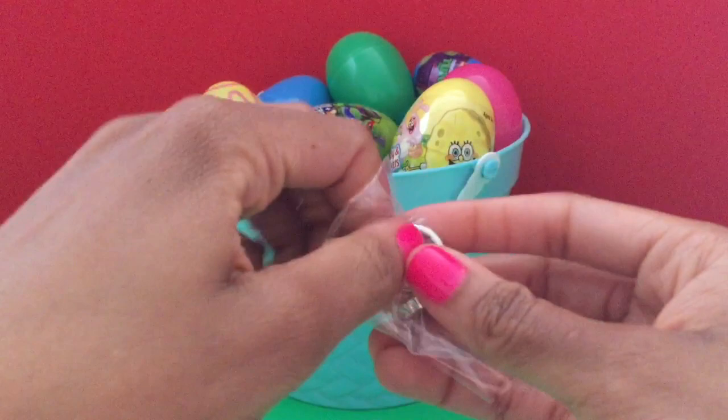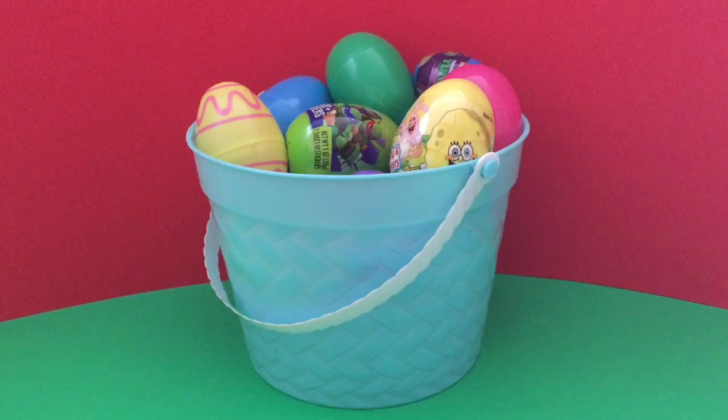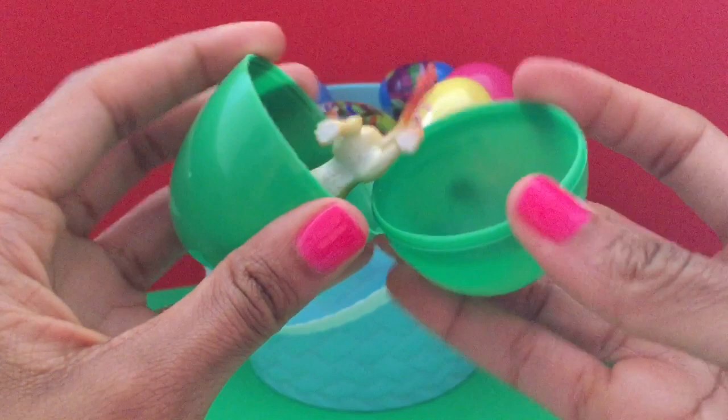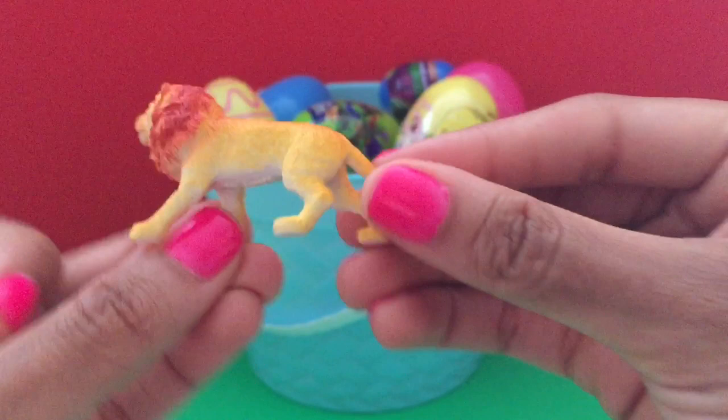This one has a little ring. Pretty. It's a lion. Roar.